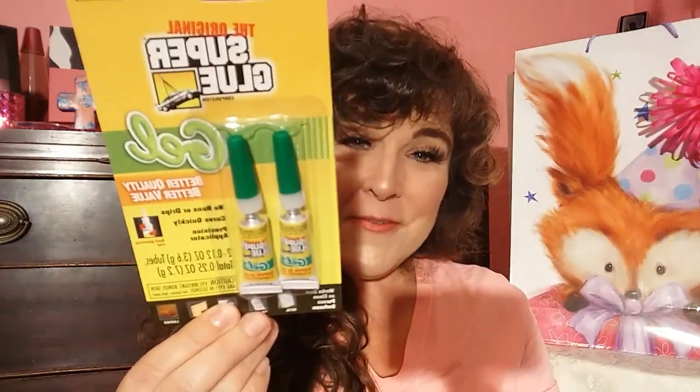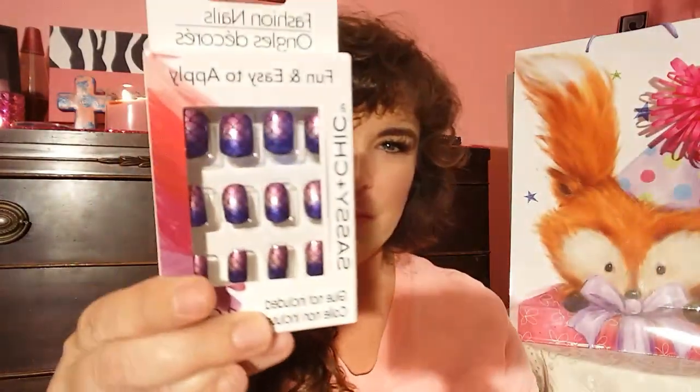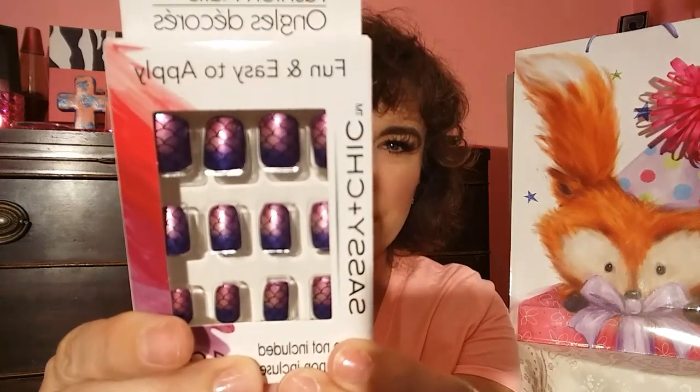I wasn't sure — I hauled some super glue that says it's for nails, and I wasn't sure if I got the right kind or if I was supposed to have this kind for the Dollar Tree nails. So I bought this today to try. I've hauled these before, but these are the nails I picked up to use the glue with — a really pretty purple — and then also these.